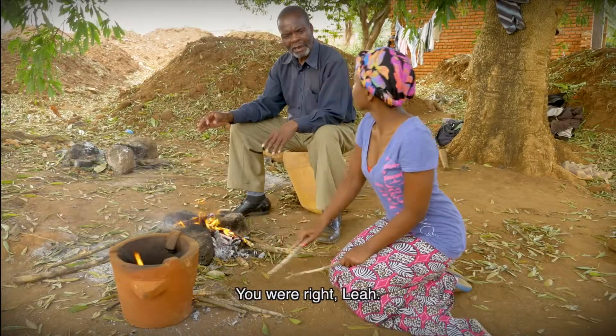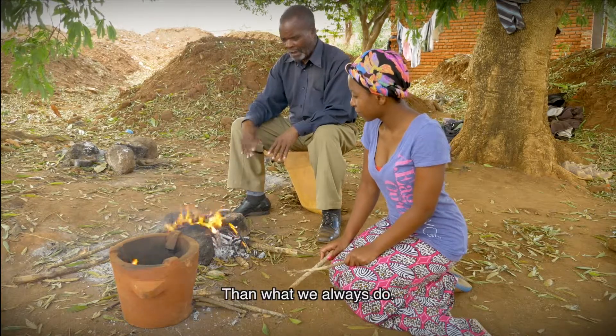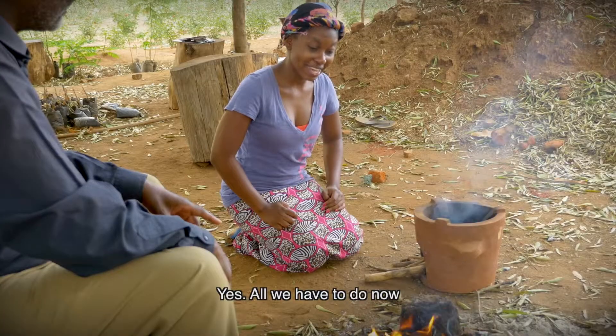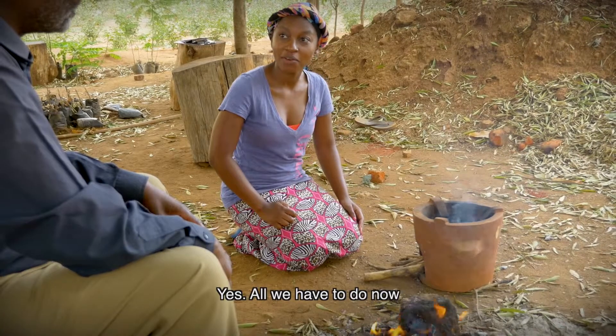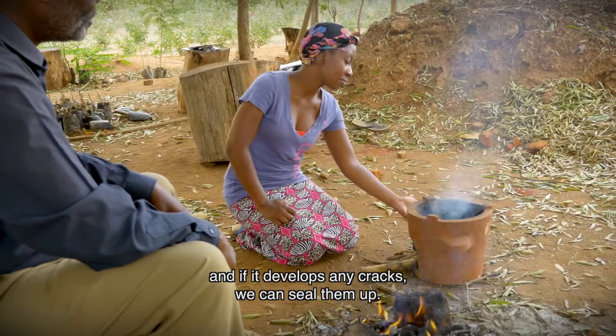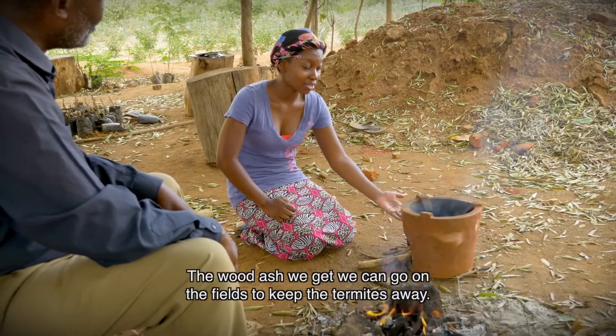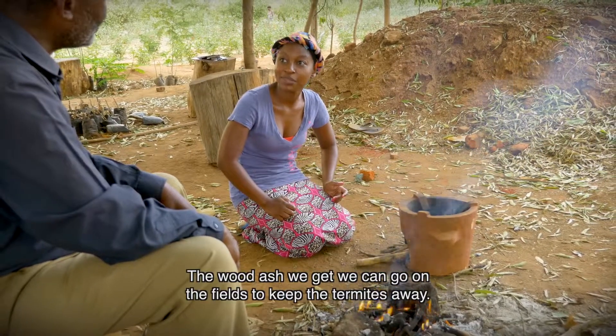You were right, Leah. This stove uses less wood than what we always do. Yes. All we have to do now is clear the stove of ash after we use it, and if it develops any cracks, we can seal them up. And the wood ash that we get, we can put it in our field and keep the pests away.